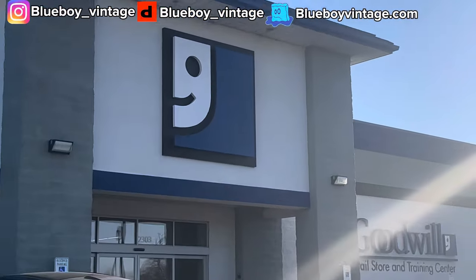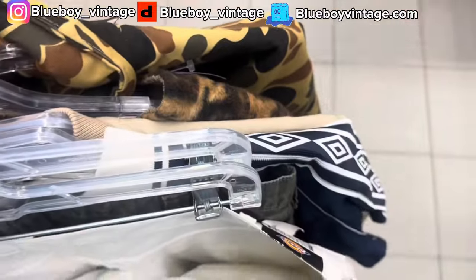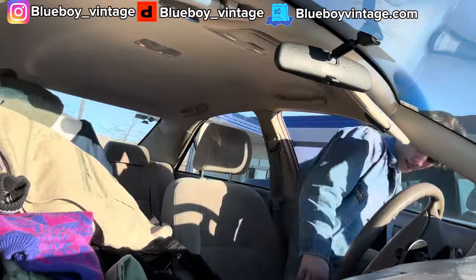I've arrived to the next Goodwill. I found a decent amount of stuff so far. I'm going to wait until I get to the car to give a haul. I had a pretty solid haul at that store but I just grabbed so much so I wasn't able to film any of it. So I'll go through it all now.